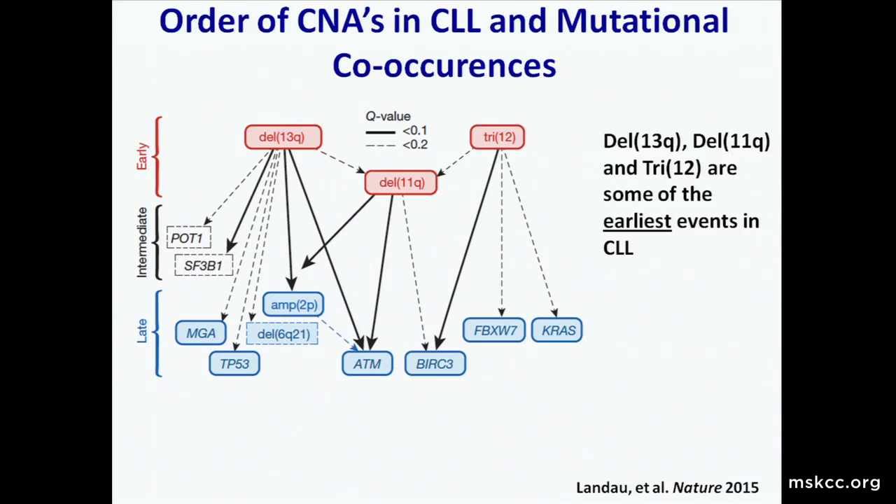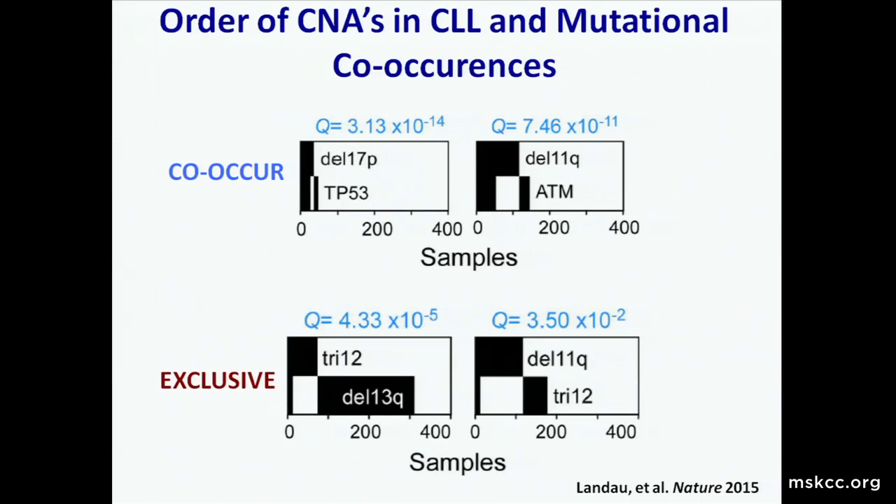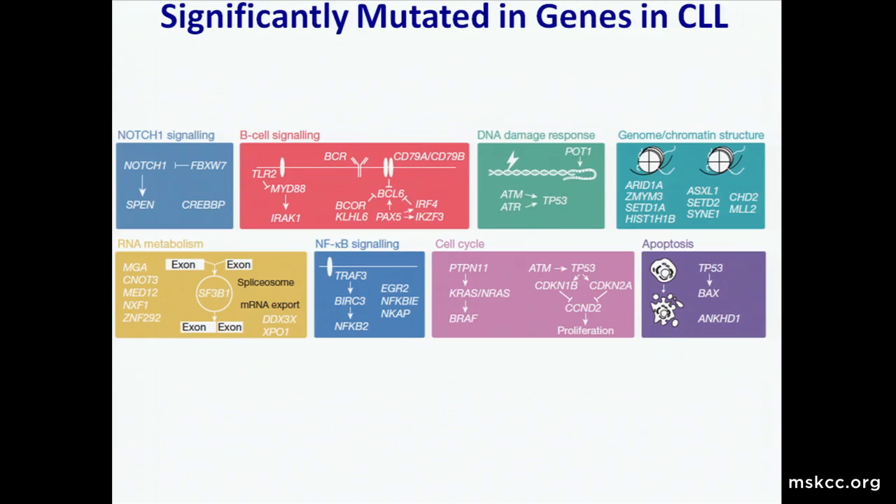By combining genome sequencing with copy number alterations, we've learned that del-13Q, del-11Q, and trisomy 12 are probably some of the very earliest events in CLL pathogenesis, predating point mutations like P53, ATM, or SF3B1, which tend to be intermediate or later events. We also know these copy number changes co-occur or are mutually exclusive—del-17P commonly has the remaining wild-type P53 allele mutated on the other copy, and the same is true with del-11Q. In contrast, trisomy 12 seems to be relatively exclusive with del-11Q and del-13Q, though the reasons for that we don't really know.